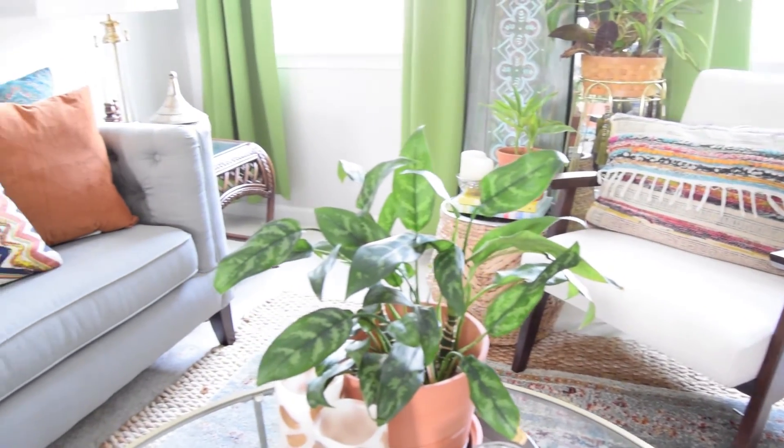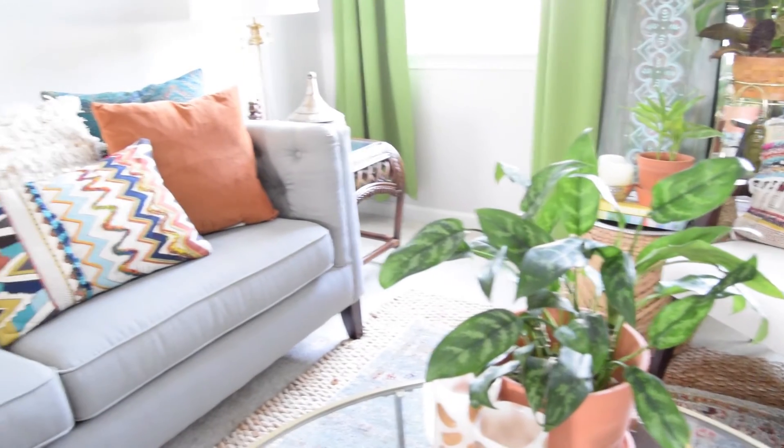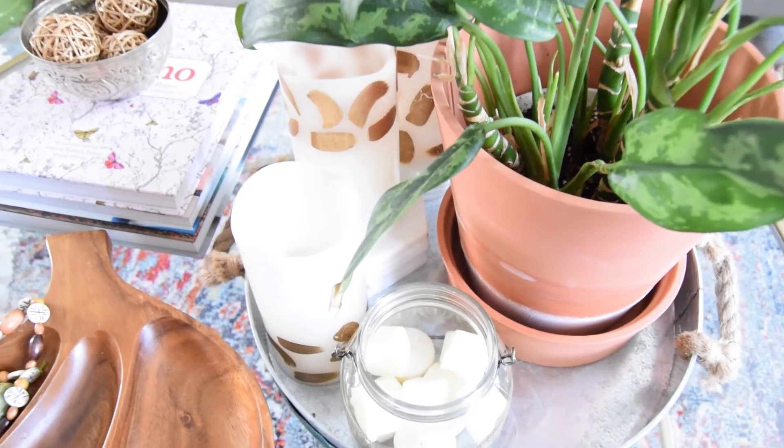For the coffee table it's simple styling: trays, a stack of books, and a small hamam bowl with some little spears.